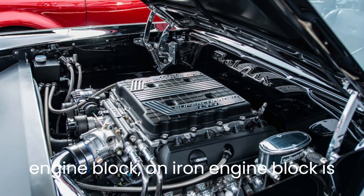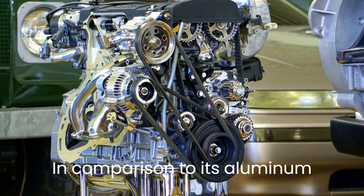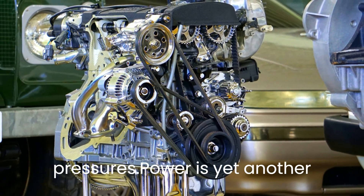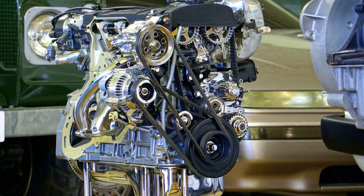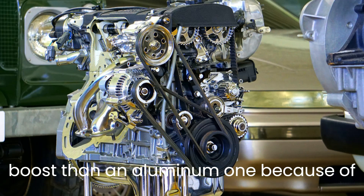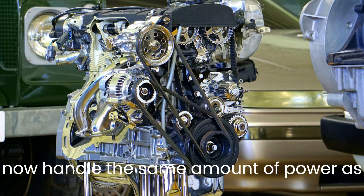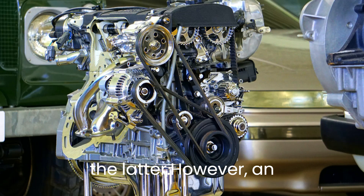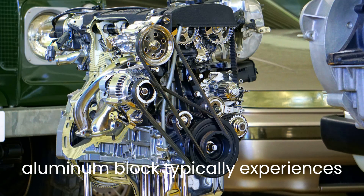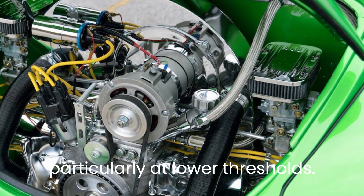Compared to an aluminum engine block, an iron engine block is more robust and long-lasting. In comparison to its aluminum counterpart, it can withstand greater pressures. Power is yet another benefit of an iron engine block. The iron block can handle more power and boost than an aluminum one because of its immense strength. Aluminum blocks can now handle the same amount of power; however, an aluminum block typically experiences more damage than an iron block, particularly at lower thresholds.